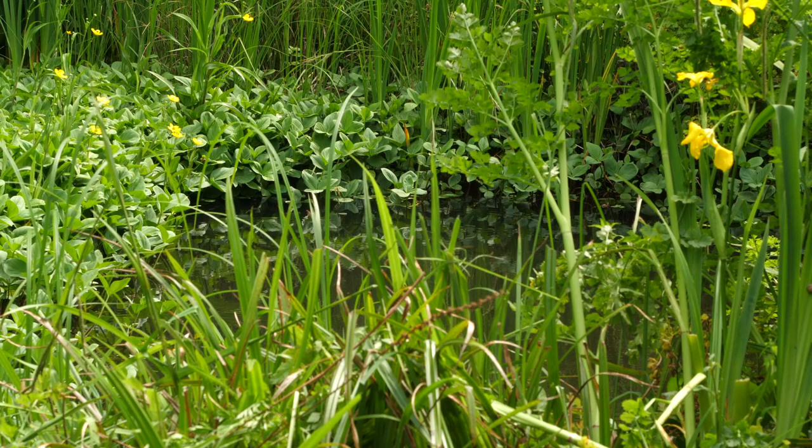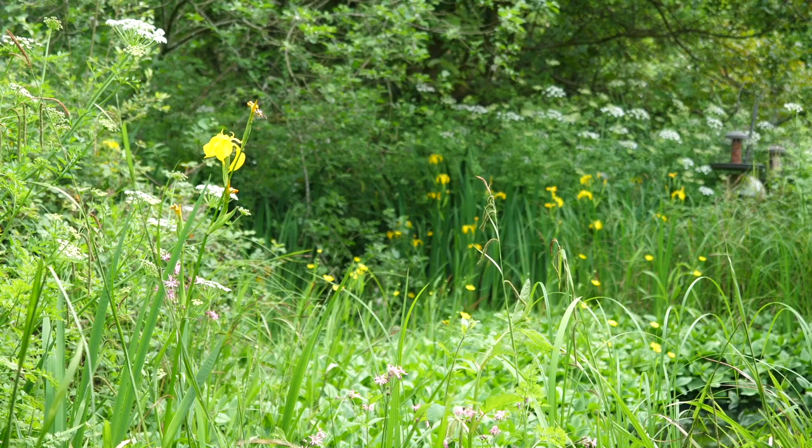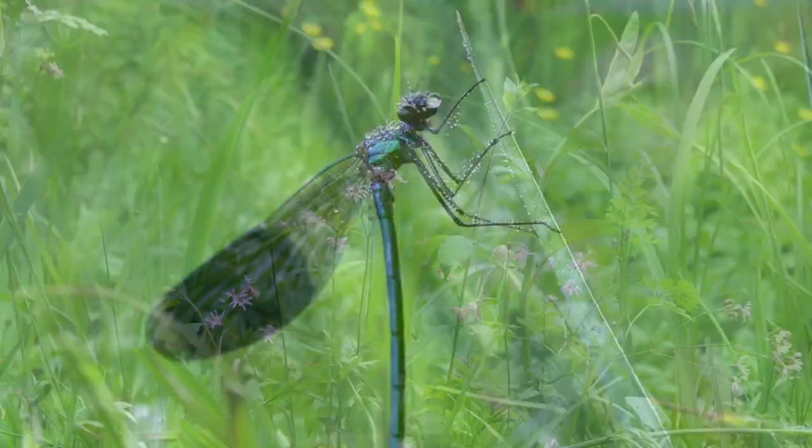So in the hide we have a lovely view of the pond. Depending on the time of year that you visit, you can see a few different species. At the moment the yellow flag iris is looking wonderful, and I can see some ragged robin with a bee feeding from it, and lots of dragonflies and damselflies as well.